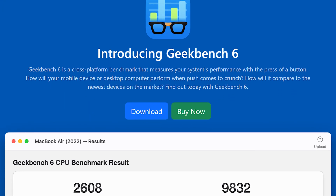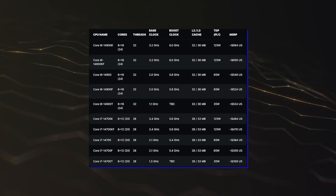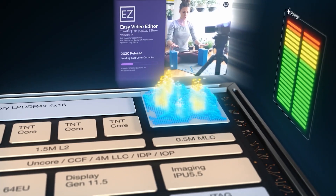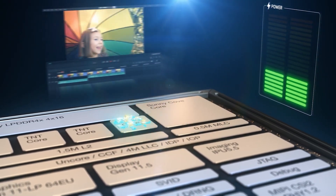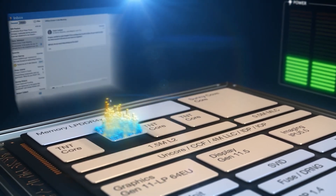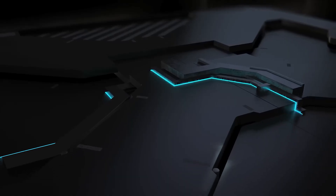The CPU was benchmarked in Geekbench 6 and just trips through the previous record held by the Core i9-13900KS. Starting with the specs, the Intel Core i9-14900K CPU will feature 24 cores and 32 threads in an 8 plus 16 configuration, up to 36 MB of smart cache, and a base TDP of 125W.